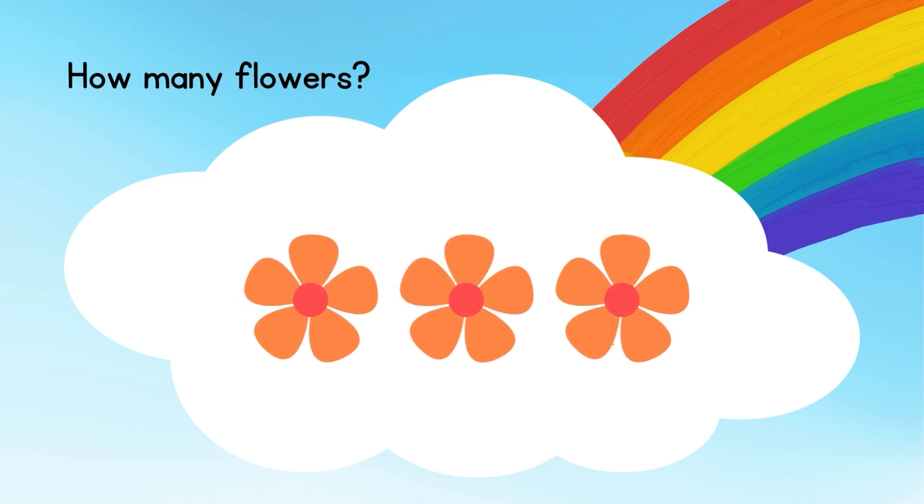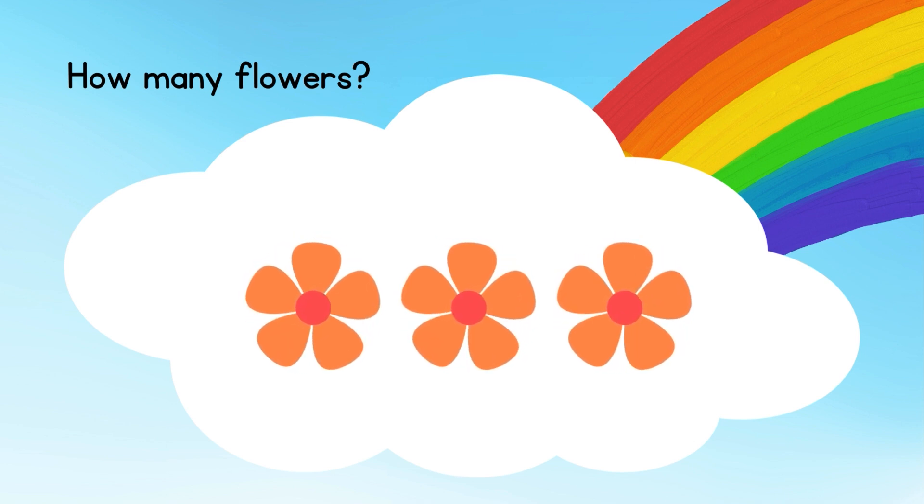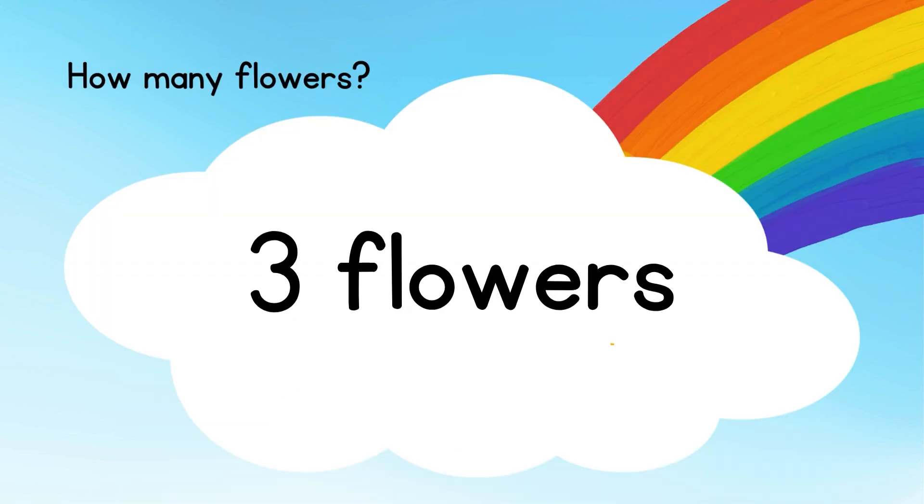How many flowers? Count the flowers. There are totally 3 flowers.